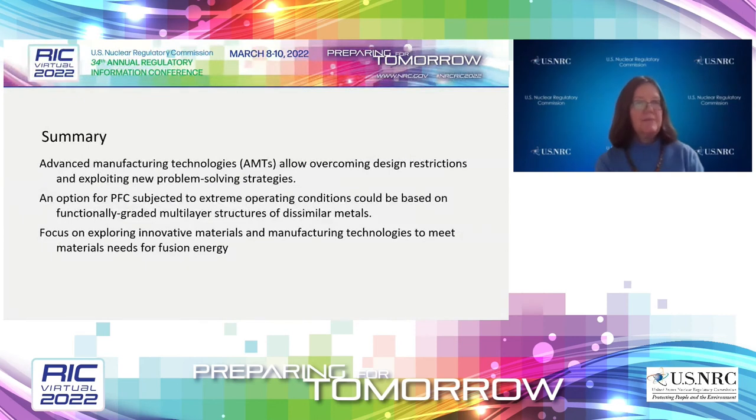We want to close with words of inspiration from the White House: fusion — the same reaction that powers the sun — has the potential to be a game-changing technology to help us achieve net zero by 2050, protect national security, and enhance U.S. technology leadership. Decades of public investment, rapid growth in private investment, and major recent scientific advances suggest that now is the time to quickly move toward demonstrating commercial fusion energy. As part of the Office of Nuclear Regulatory Research, we will help proactively provide the technical basis for licensing and regulating specific fusion energy systems.